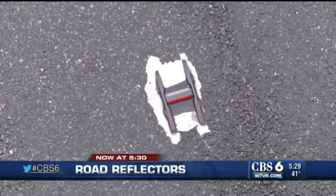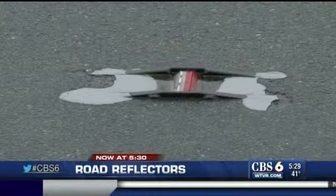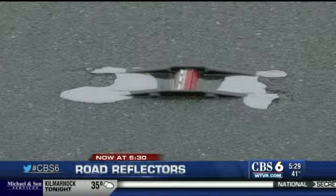Now at 5:30 — Road Reflectors. CBS 6 investigates why some roadways in our area don't have them to help keep you safe. Thank you for joining us, I'm Julie Brad, and I'm Lorenzo Hall. You may have seen those red and white reflectors embedded on the road to help drivers stay in their lane when it's dark or rainy out, but we found out some of the roadways here don't have them. CBS 6 senior reporter Wayne Colville is working for you in Richmond tonight outside of our Broad Street studio.